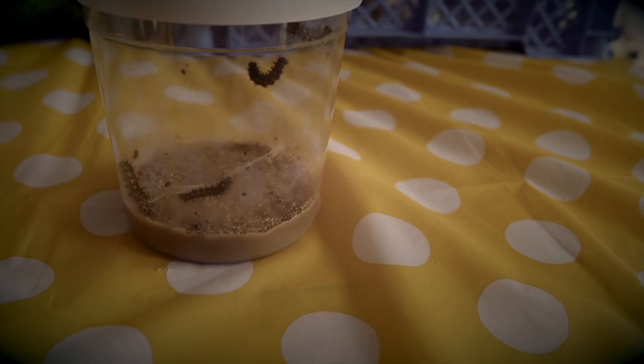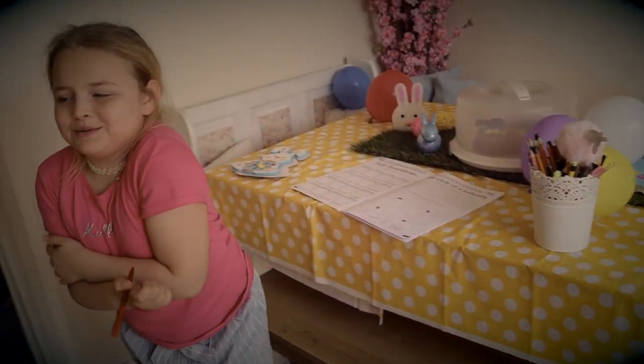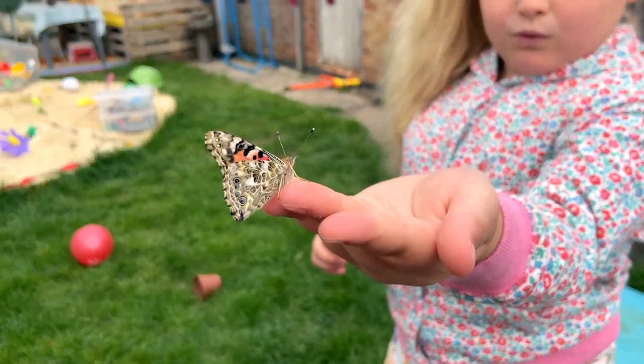Day six of the caterpillars — look, it's starting to get big in the tube. Oh I can see you! It's starting to get further along. You're free, butterfly!